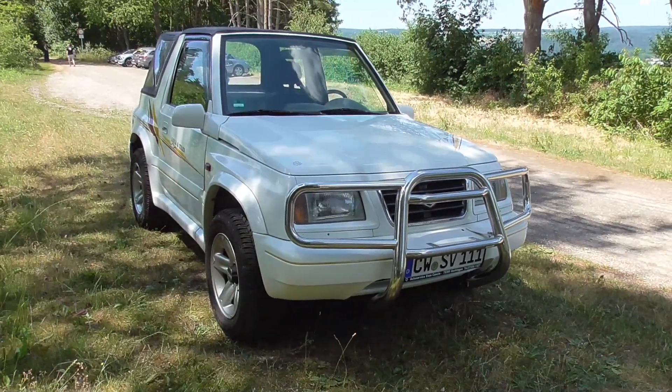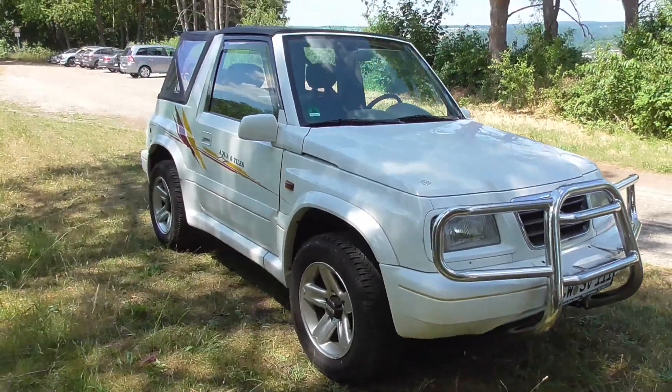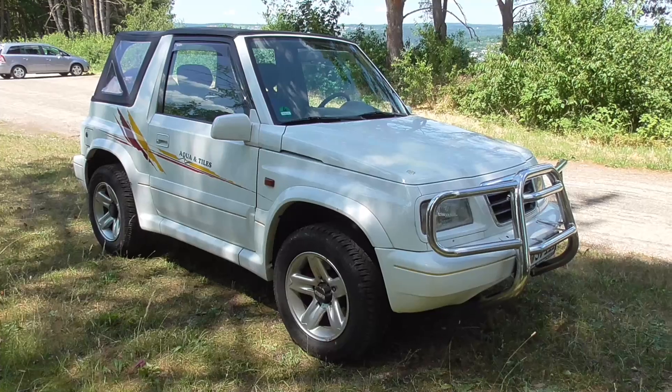That's great. And also there's the small little off-roader from Suzuki.